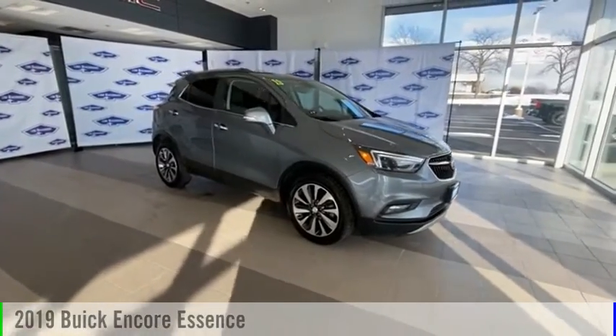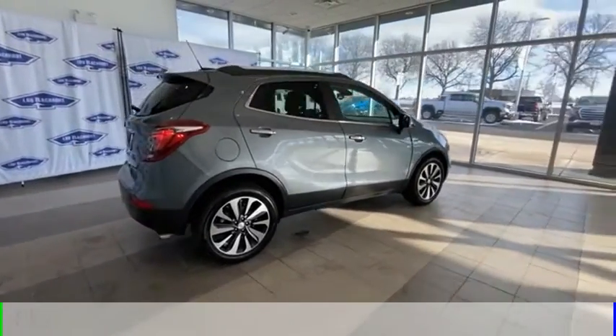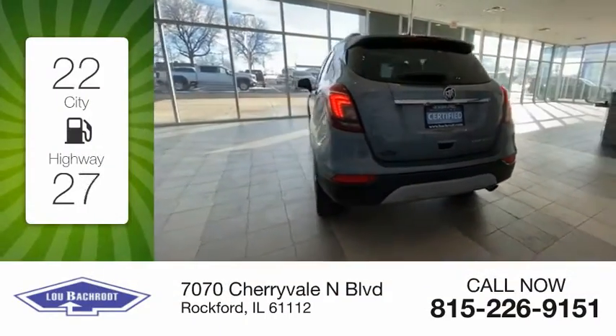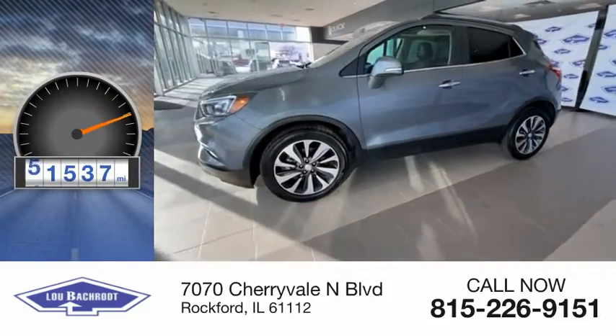Looking for the right vehicle? Check out the 2019 Encore. This vehicle is powered by a front-wheel drive, four-cylinder, 1.4-liter engine. Great fuel efficiency saves you money by requiring fewer trips to the gas station. This vehicle has less than 65,000 miles.